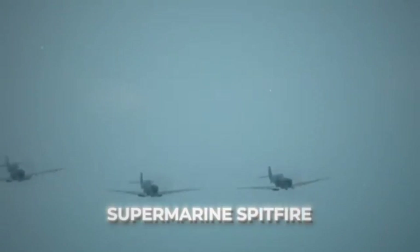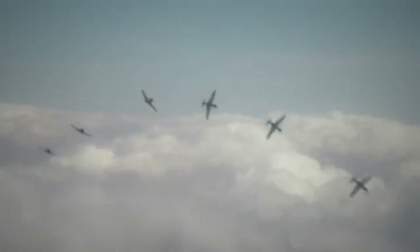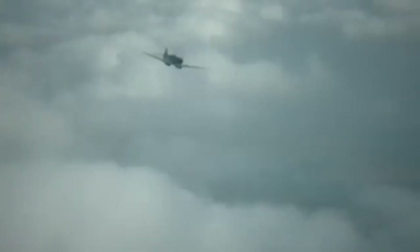This was the plane that Britain was known for during World War II — the Supermarine Spitfire. It was an amazing fighter plane, loved by pilots for its speed and agility, making it a winning machine in the eyes of the public.